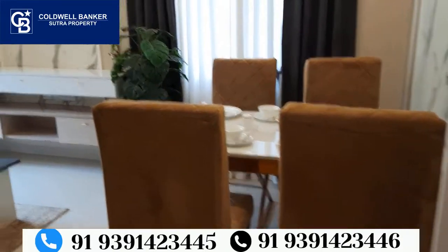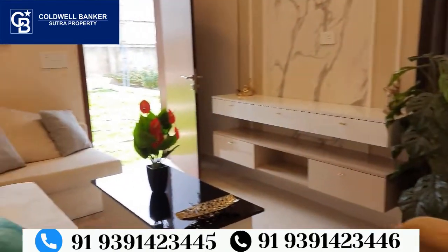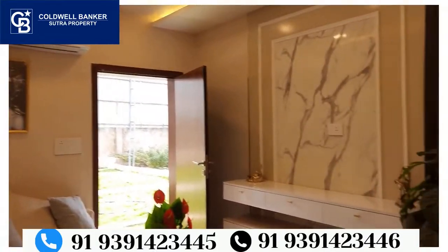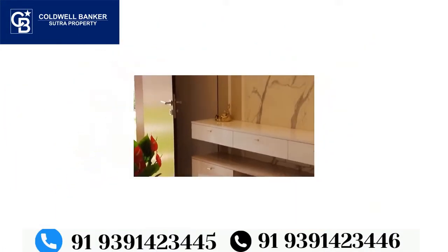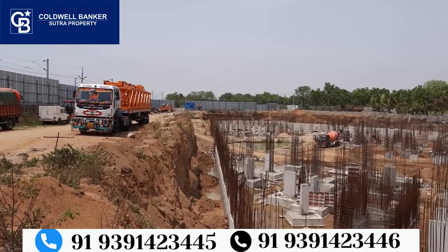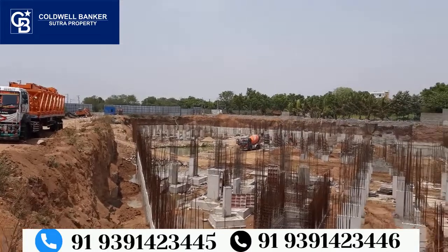The airport is approximately 10.6 kilometres away from this project location.